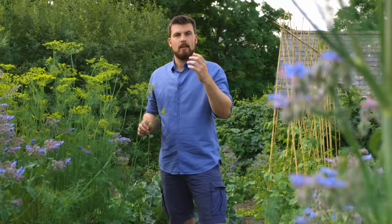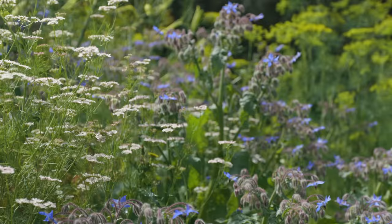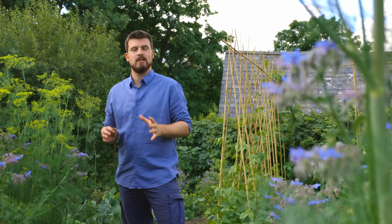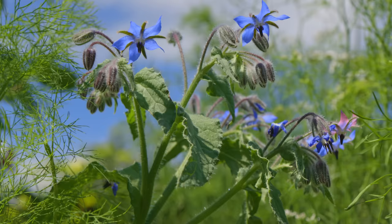The third crop is actually a group of crops — annual herbs. I've got dill here as a prime example, also coriander and parsley. The reason pests don't like these is that they're incredibly aromatic, which can put off a lot of pests. I've never had any issues with these three solid, productive, and beautiful crops. I'd also throw borage into that mix as well.